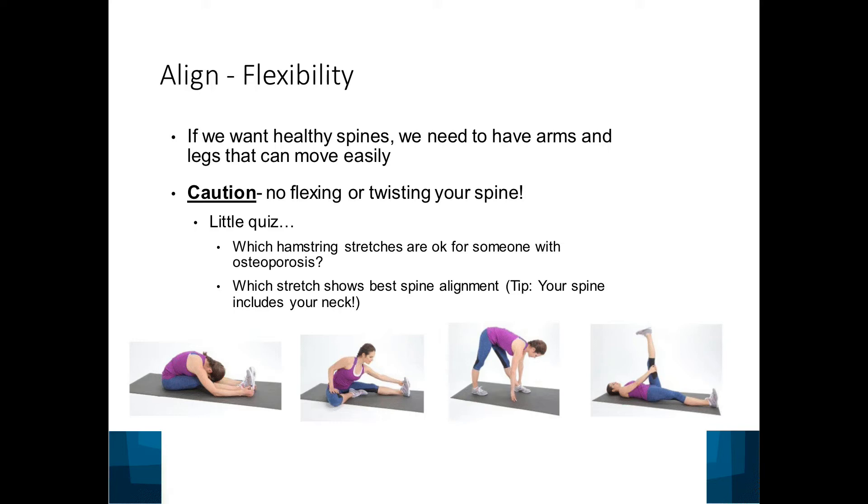The best hamstring stretch is the last one — lying on the floor with the spine fully supported, allowing all muscle groups to relax for the best stretch. This is ideal so that when you bend forward to pick something up, you're bending at the hips rather than the back.